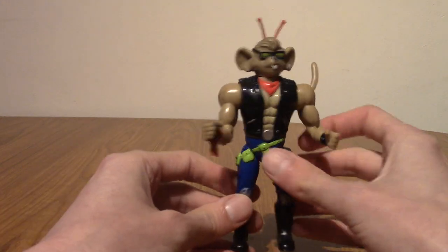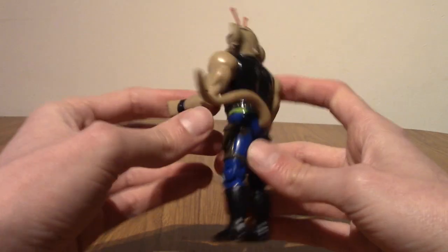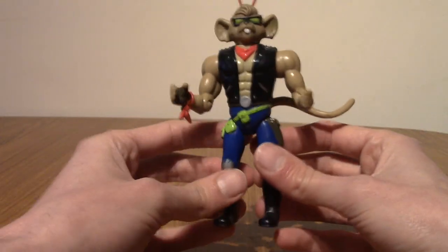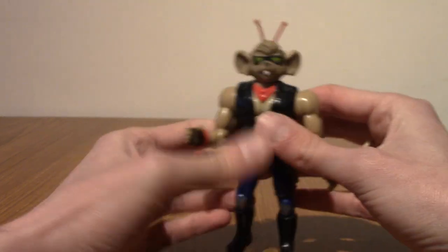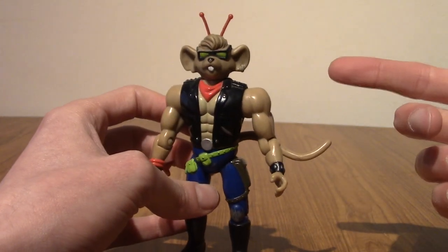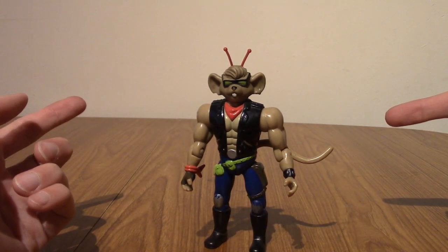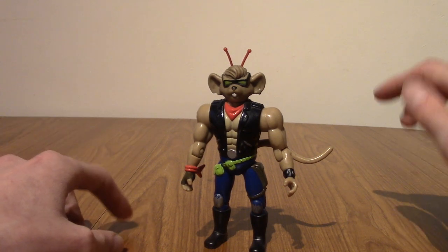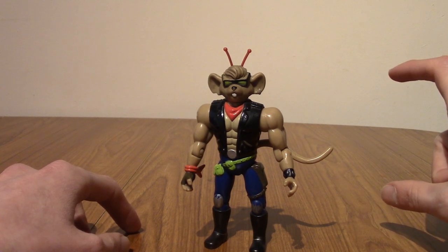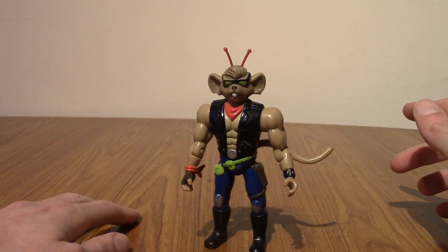His antennas go down, which is weird. He's got a moving tail here as well. He is really buff and hench for some reason — his shoulders are way wider than his hips. But again, this is a 90s action figure, so that's how it is. He's got some cool shades, and he's a mouse! Let me know in the comments below if you're a Biker Mice from Mars fan. I also have a Street Sharks figure, but Street Sharks aren't aliens, I don't think.